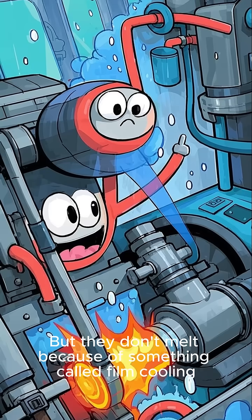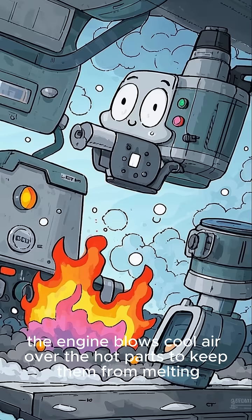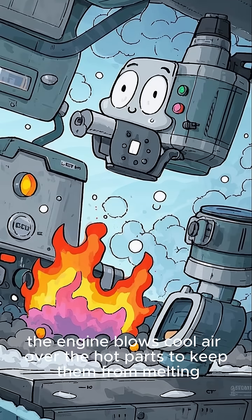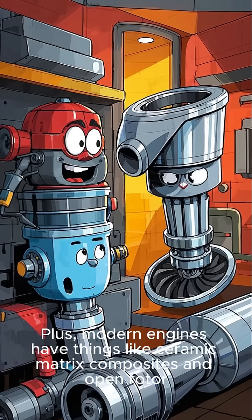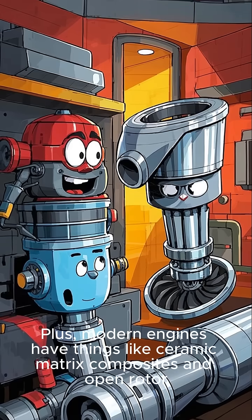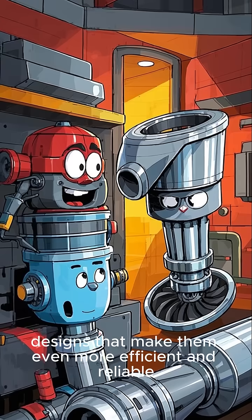But they don't melt because of something called film cooling. Basically, the engine blows cool air over the hot parts to keep them from melting. It's pretty simple, really, but also super effective. Plus, modern engines have things like ceramic matrix composites and open rotor designs that make them even more efficient and reliable.